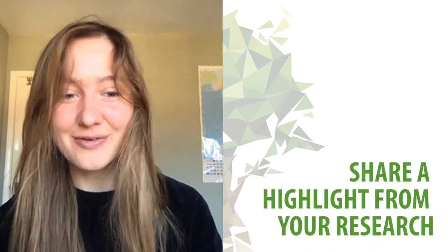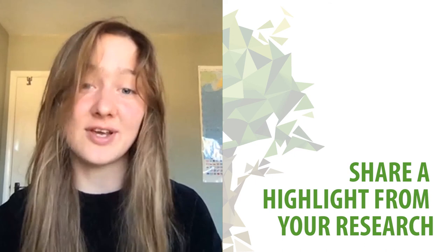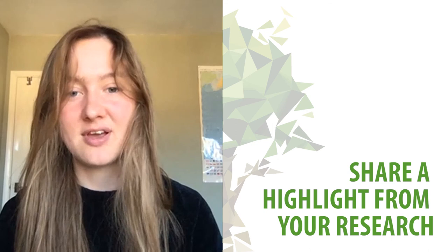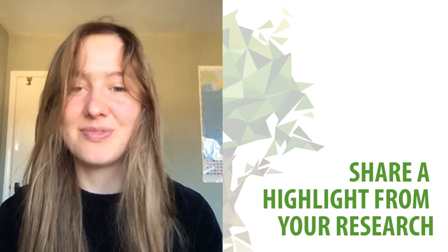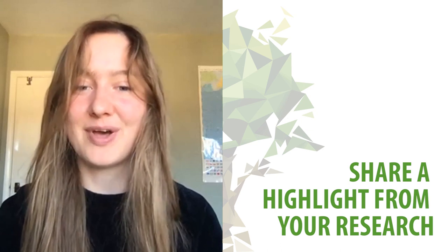The highlight for me so far has been being able to have a look at some actual videos of Stylenia fastidiosa biofilms and being able to see that our models are able to capture the structures that are formed by those biofilms.